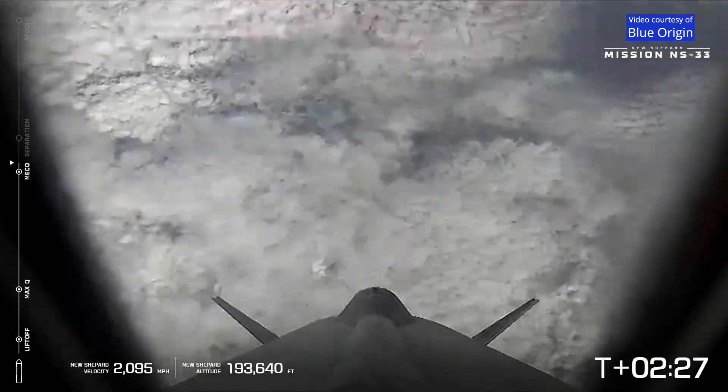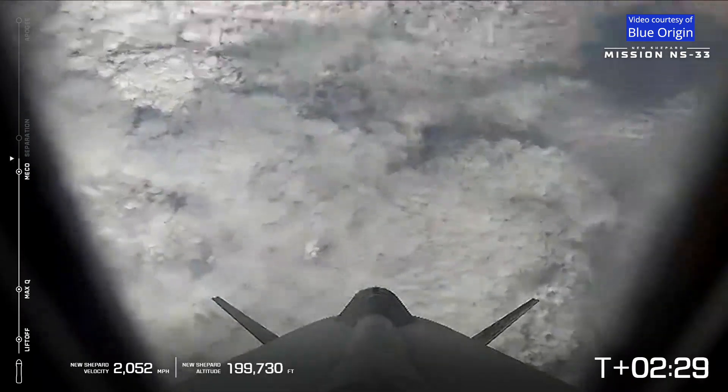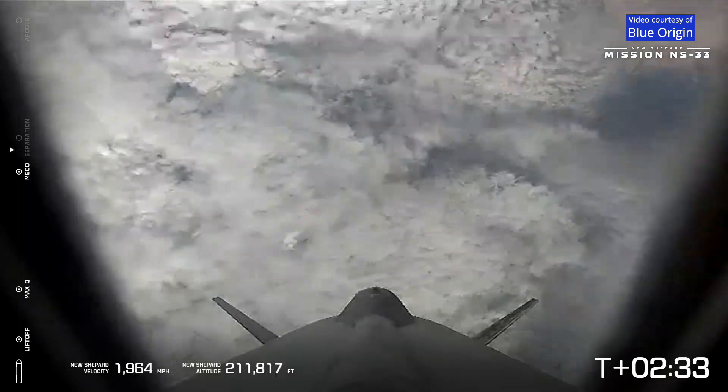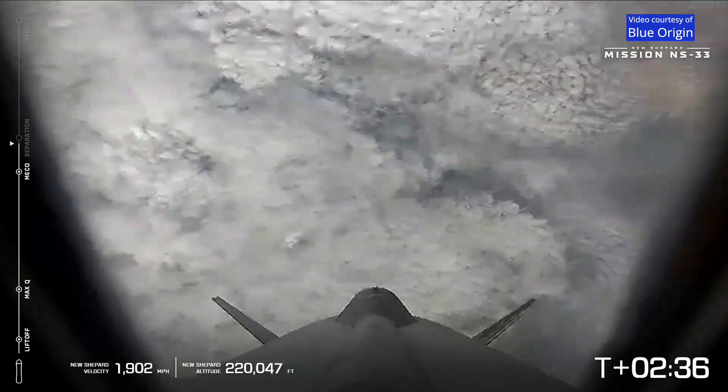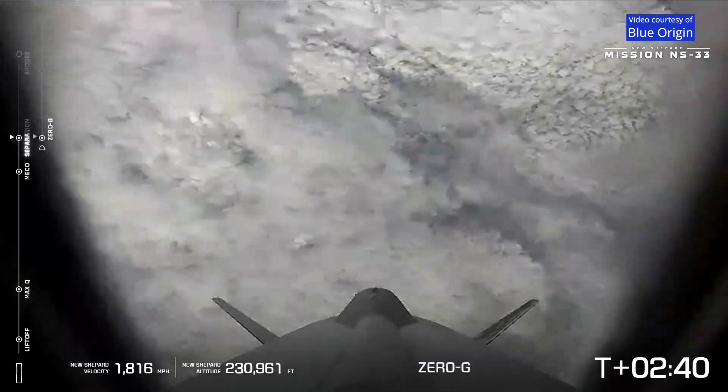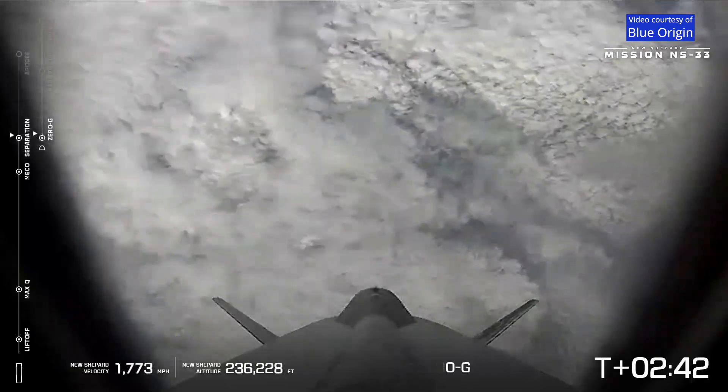We are about to experience and see MECO — I just heard it. MECO confirmed. Main engine cutoff has been confirmed. Separation confirmed.